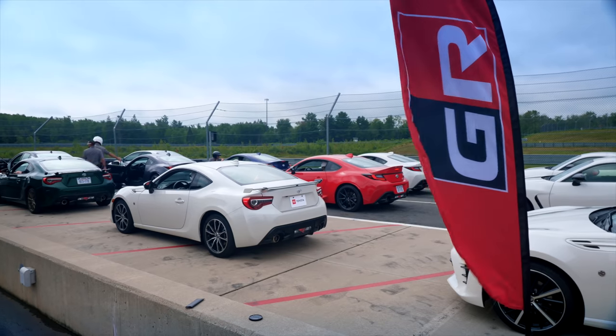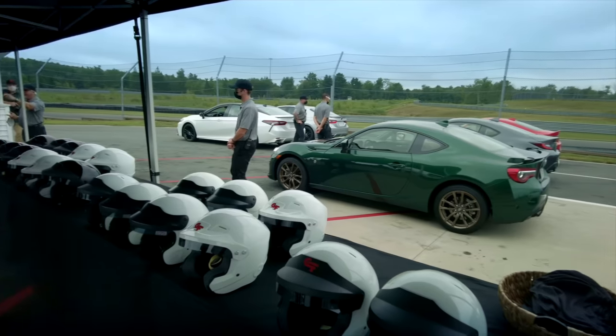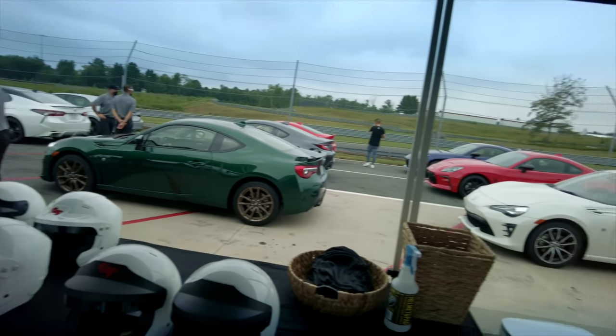We are at the Toyota press launch at the Monticello Motor Club. They've invited everybody out to drive the new 86. I think half the people here owned one — half the journalists had one in their garage at some point. We're all just comparing notes. So what we're doing is a street drive and we're getting track time.